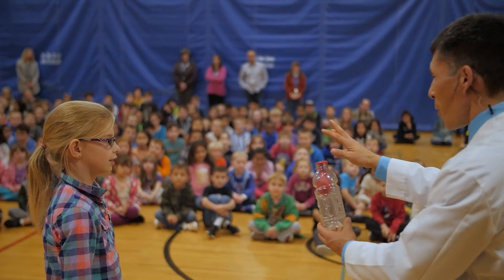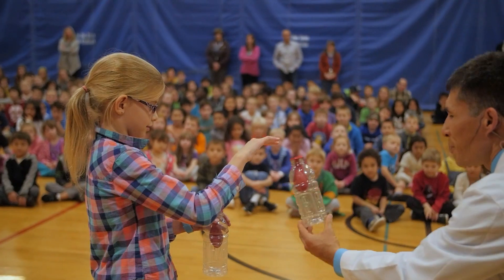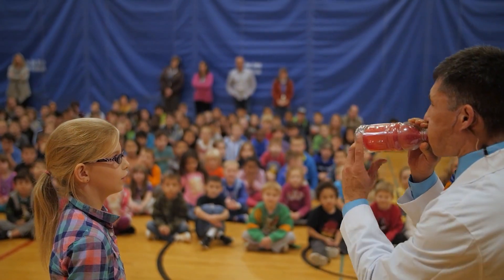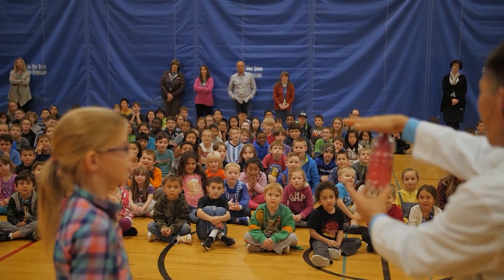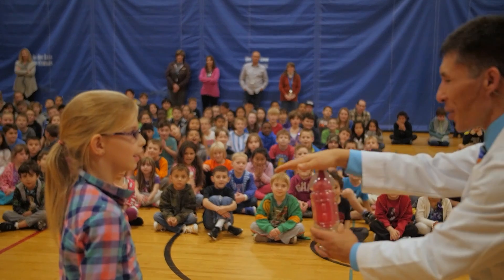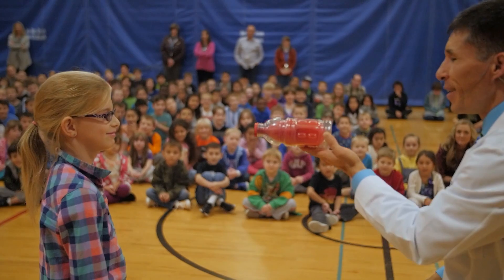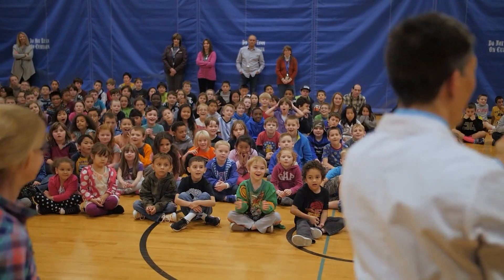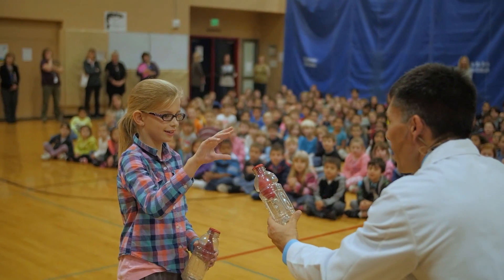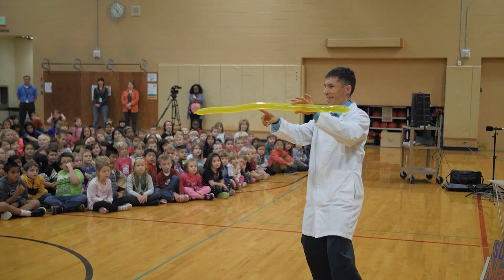Take your fingers and go wiggle, wiggle, wiggle over the top of my balloon. Now wiggle, wiggle, wiggle over the top of my hand. Wiggle, wiggle, wiggle again.